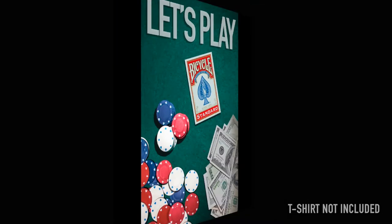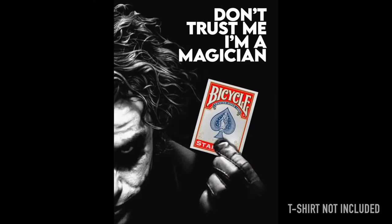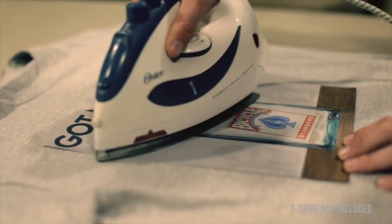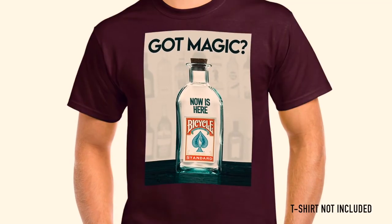You can choose between five different designs, printed on a special transfer paper, easily applied to your own t-shirt just by using a common iron, making the combination that you like the most.